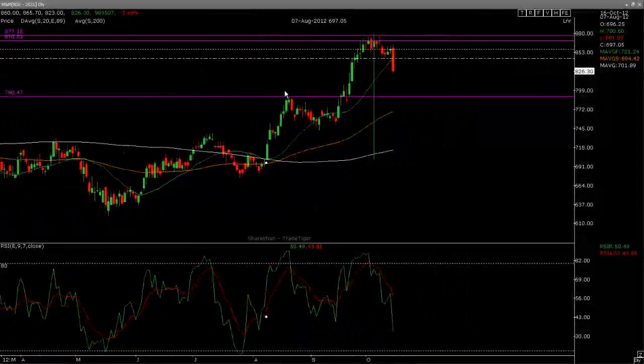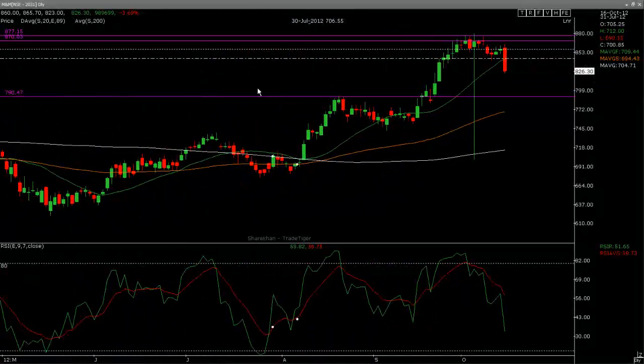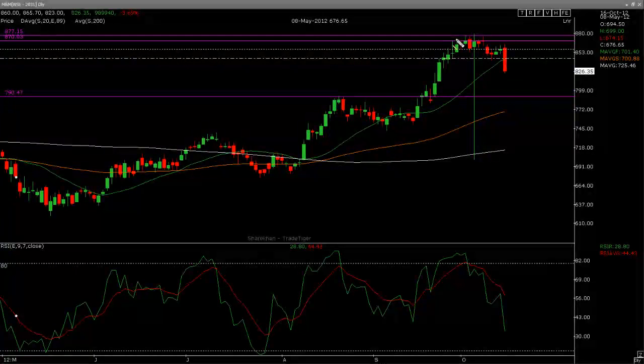Now let's see how this trade has worked out. This is where we entered. After a few trading sessions, there was a little bit of sideways choppiness — up and down — and then finally we broke and moved to the downside. There was a little bit of a pullback, and then finally today we have broken.